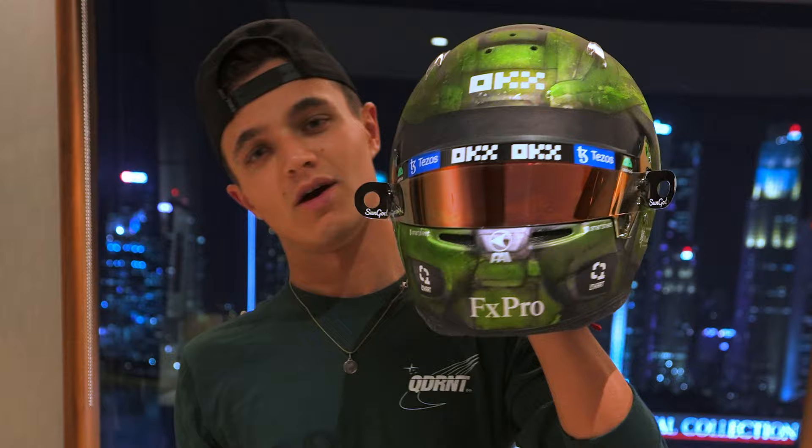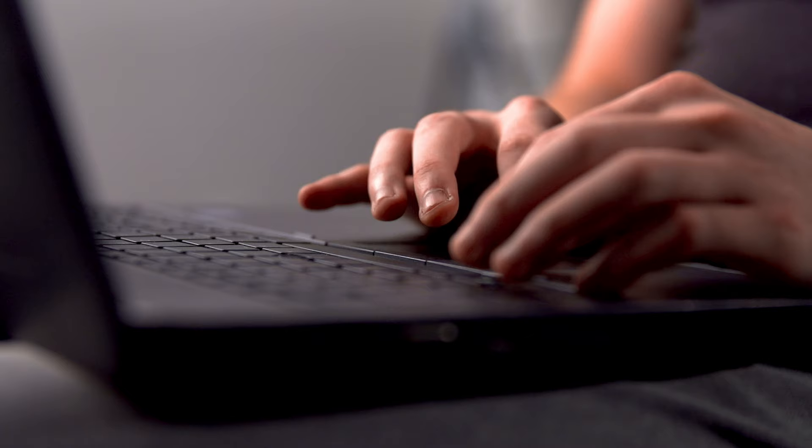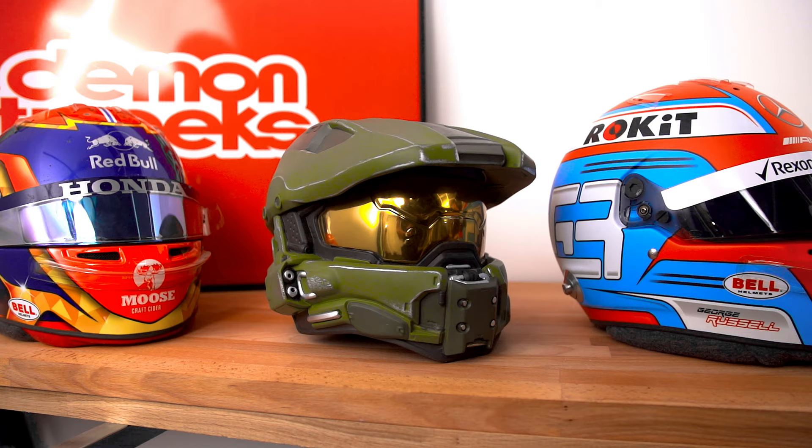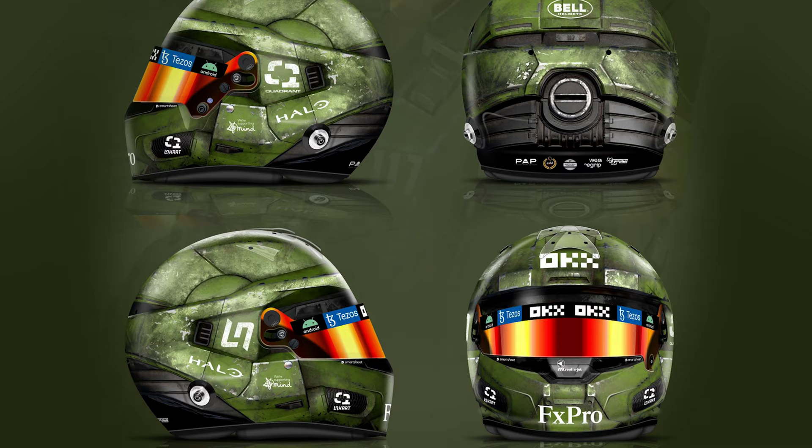So how was this all designed? It was created by Miles Murphy from MDM Designs, who's been working not only with Lando Norris, but George Russell, Sergio Perez, and Alex Albon for years. And in this video, you'll find out how this stunning Halo design was created.